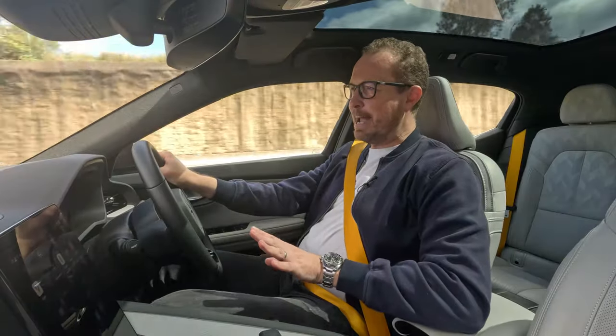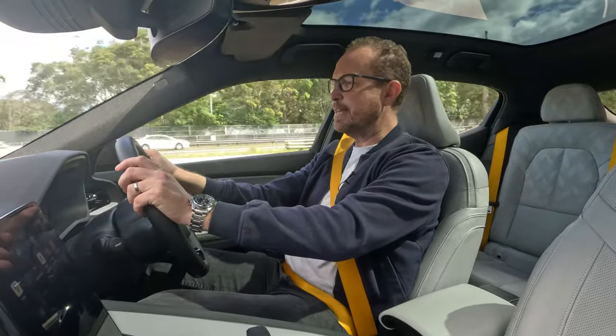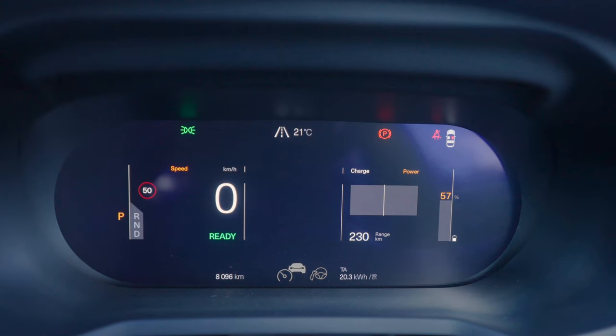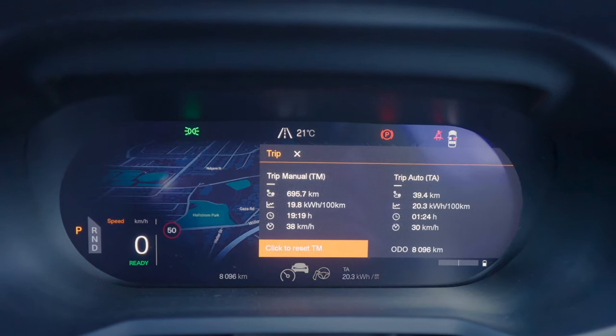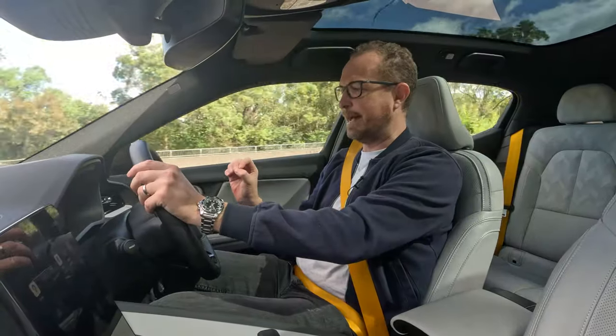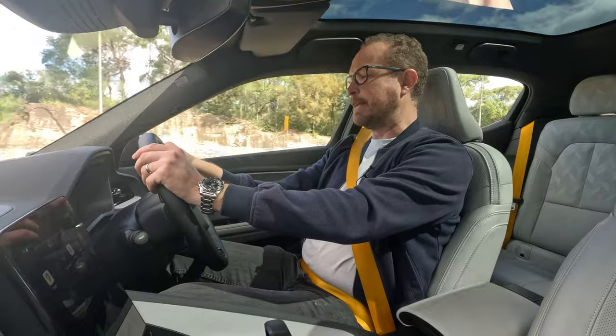This car doesn't have a head-up display, and that's the same as before — I think that's just one thing that Polestar really should look at including in these cars. The digital instrument cluster, though, is brilliant. It's pretty much standard Volvo, with two different display modes featuring full-screen maps that are really sharp. It looks great — very simple and easy to understand.